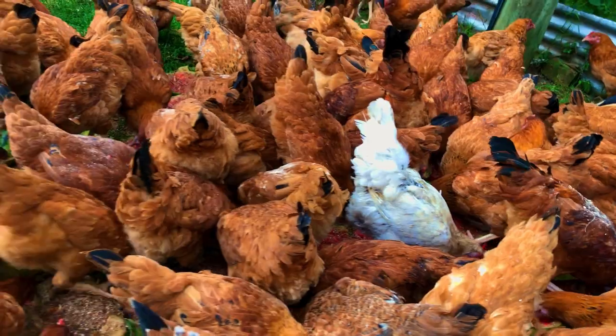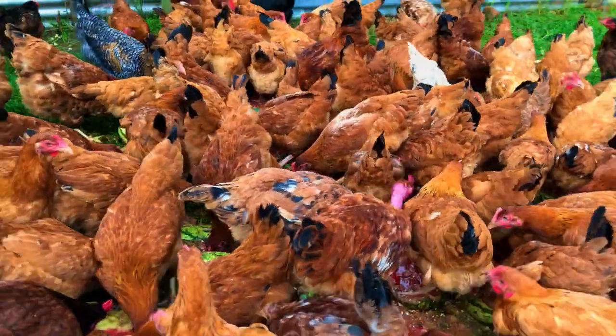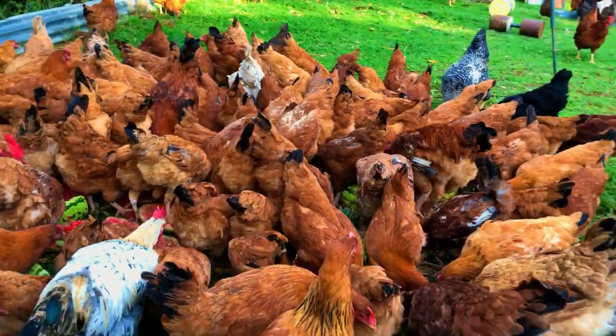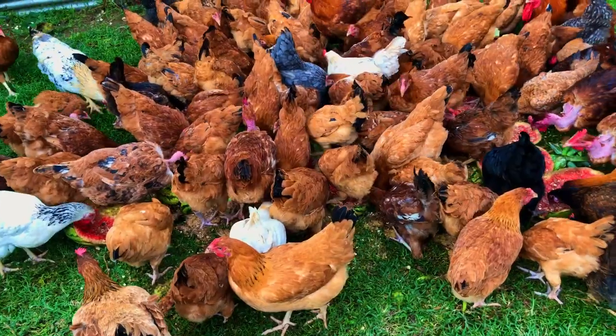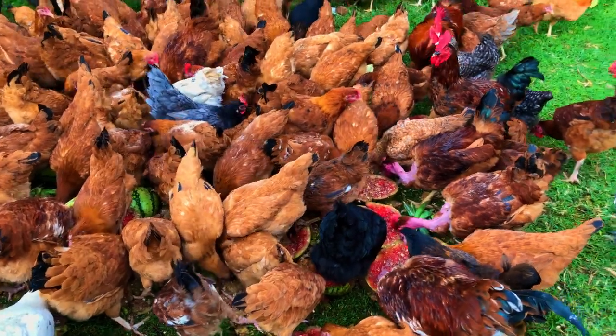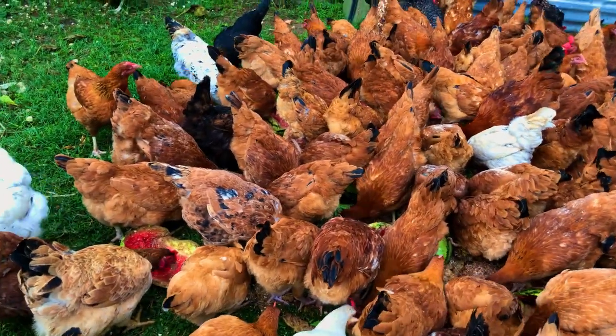Chickens can eat watermelon seeds, but only the mature birds. Do not give watermelon seeds to younger birds, because the crop of a younger bird won't be able to grind the seeds. Make sure you only give mature birds watermelon with the larger seeds.